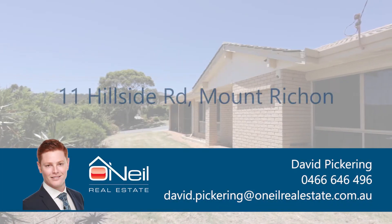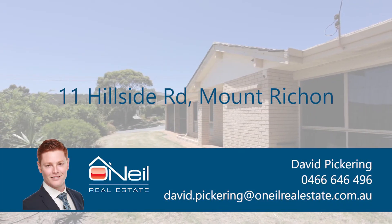For a copy of the floor plan, more details, or just a chat, give me a call or shoot me an email. I look forward to showing you around. Bye for now.